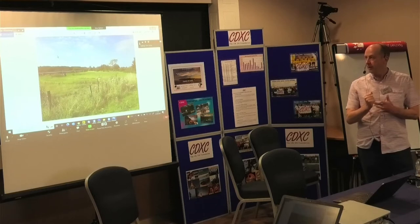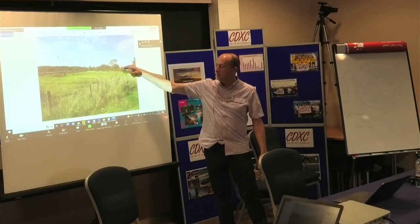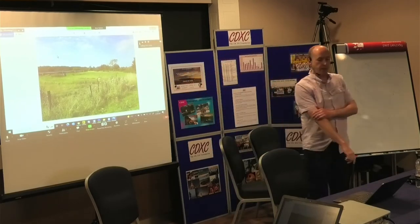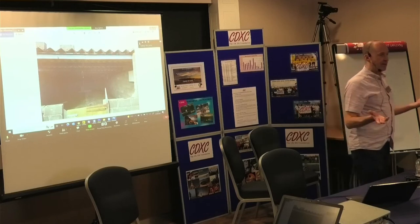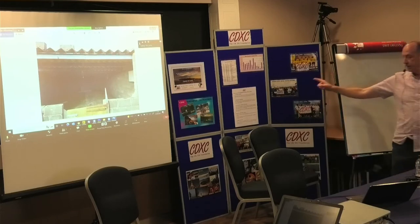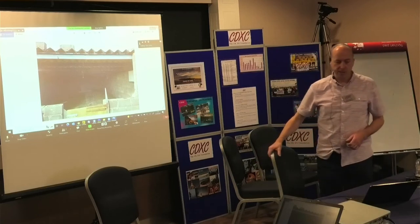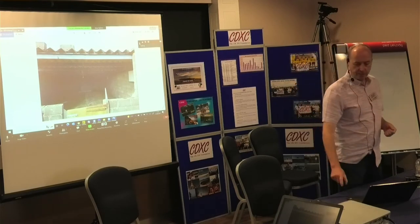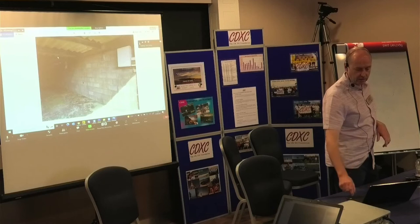You can see it's fairly in the middle of nowhere. There is a farm building behind the trees, which is not owned by the same owner of this land — that's the nearest building. The next nearest house is about half a mile away. I went in and had a look. This is the pig shed with the power coming in, and you can see on the right-hand side, this is where the electricity meter is.